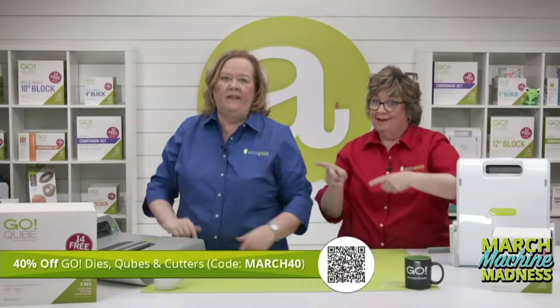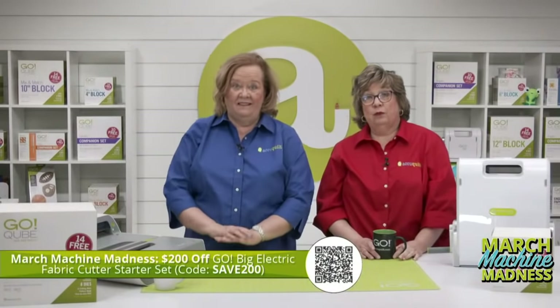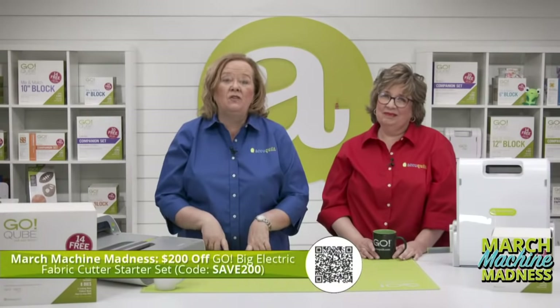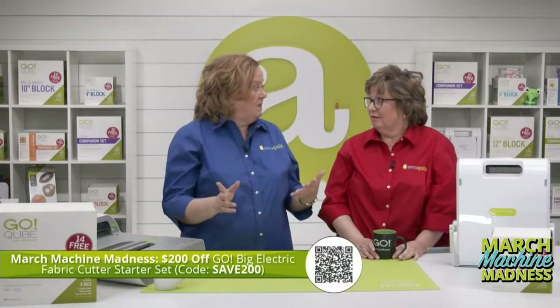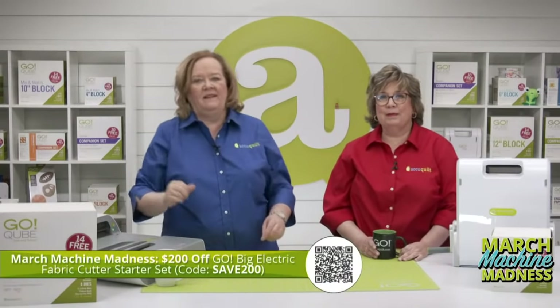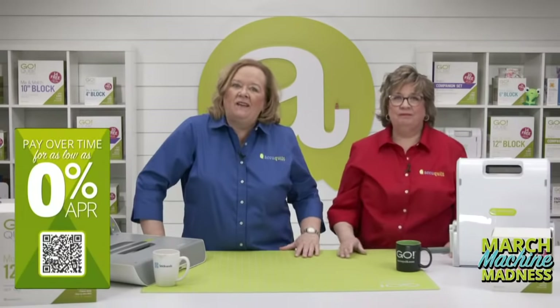If you've been eyeing our Go Big Cutter, use the promo code SAVE200 to get $200 off the Go Big. Remember, you can only use one promo code per order, but you can order more than once. We're giving away free shipping in the contiguous US if you spend $150 or more — no code required. Sign up for our text messages at AccuQuilt.com/SMS for exclusive offers. You can also find products at your local AccuQuilt retailer via the store locator at AccuQuilt.com. You can quilt now, pay later — visit AccuQuilt.com/financing for more info.